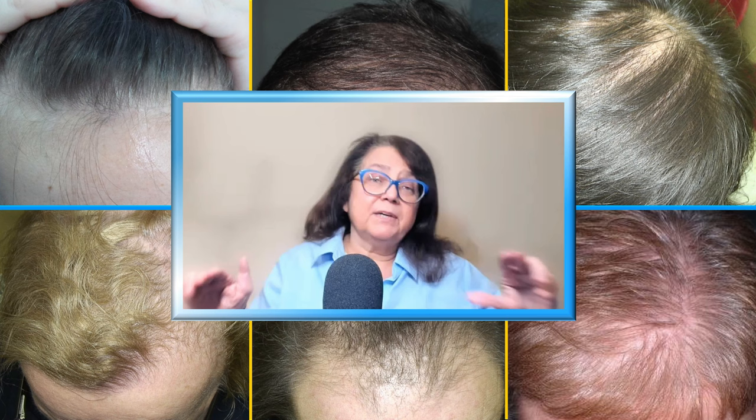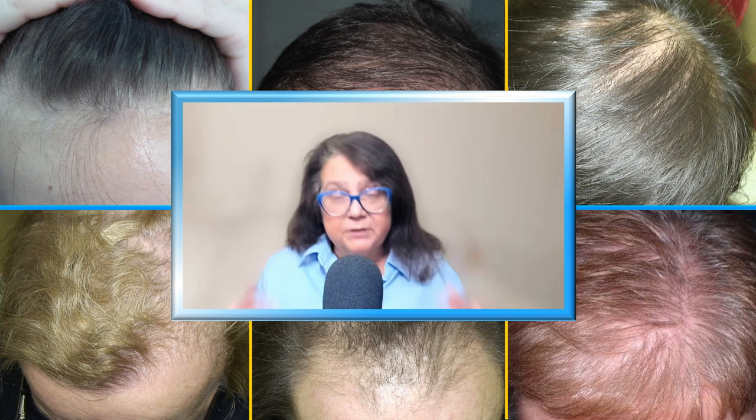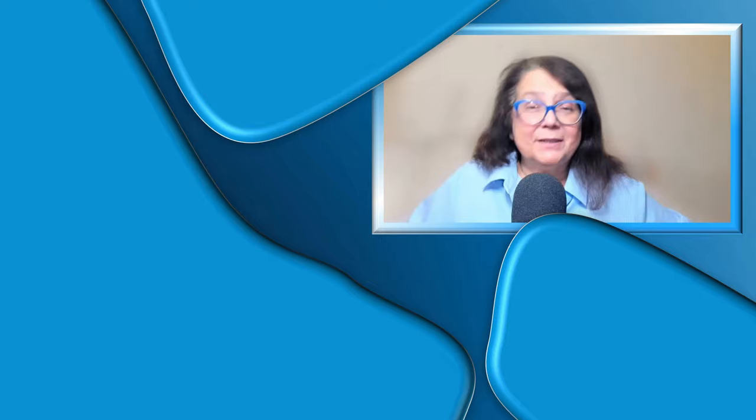In conclusion, finasteride and dutasteride represent a great progress in the treatment of androgenic alopecia both in women and in men. However, what is most important is to start with the correct diagnosis, because there are so many mimickers of androgenic alopecia — if we treat the wrong disease with the wrong treatment, we are not likely to have a therapeutic success. Thank you very much for listening, and if you would like to hear more about hair diseases, please consider subscribing to my YouTube channel.